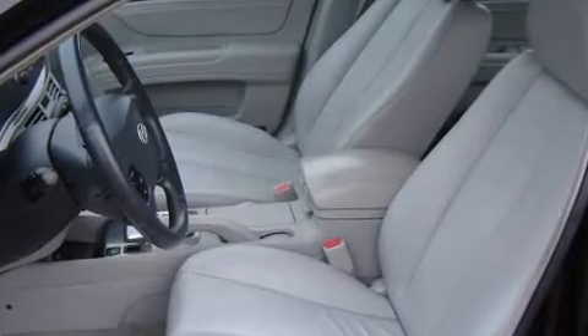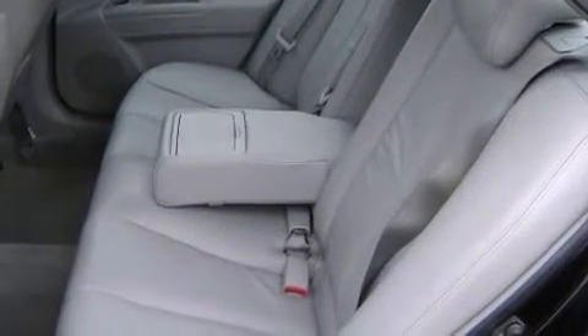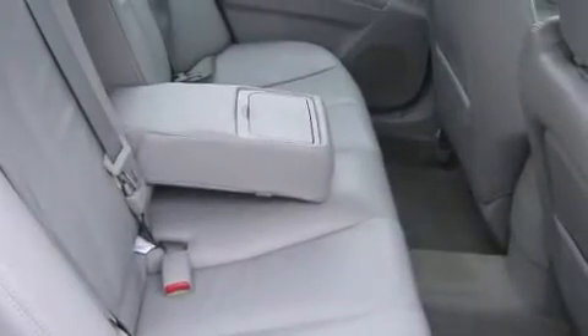You and your passengers will enjoy the stereo system, which includes a CD player with MP3 capability, steering wheel-mounted audio controls, and six speakers providing excellent sound throughout the cabin.